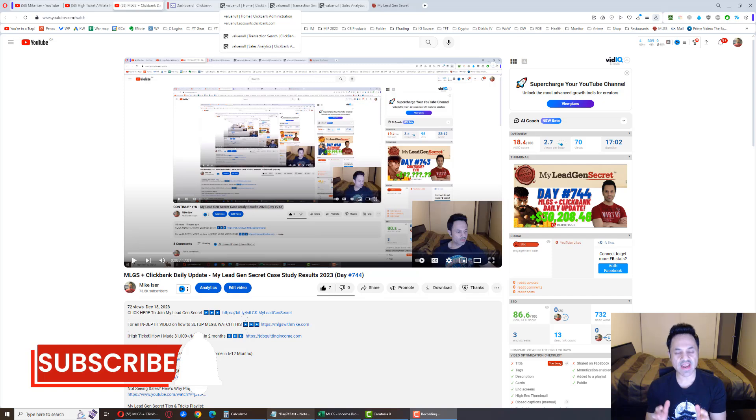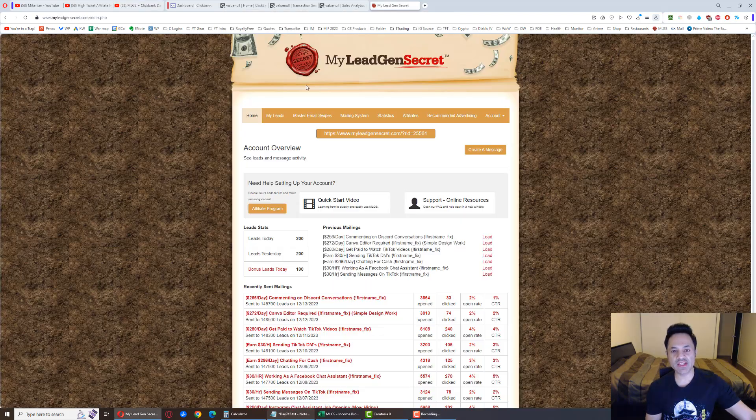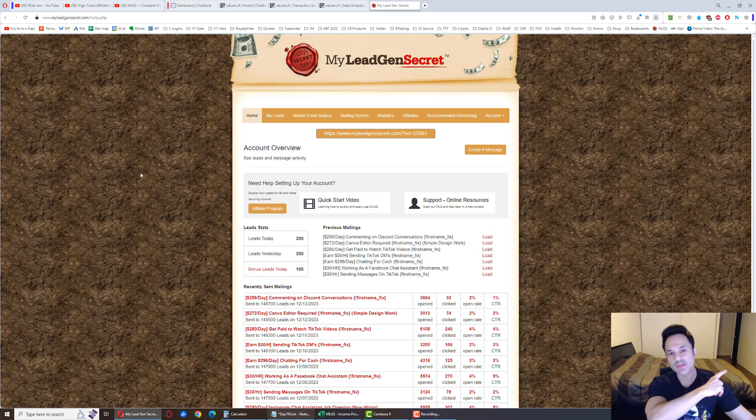Before we get into the results for the day, I'm going to go over the system for the newcomers so they can be brought up to speed. We're using My Legion Secret — it's a membership site. When you become a member, they give you 100 business opportunity-seeking leads every day that you can market to. I head to ClickBank, find products related to making money online, grab the promotional swipe files from the vendor, copy the emails, paste them into the system, and when they click the link and buy the product, we get a commission. That's what affiliate marketing is all about.